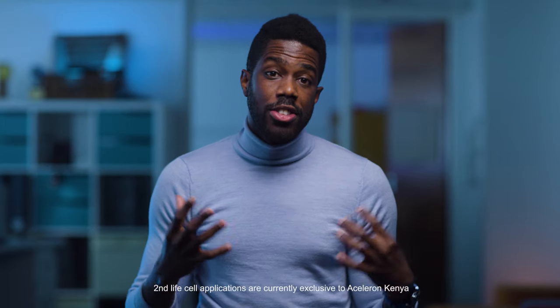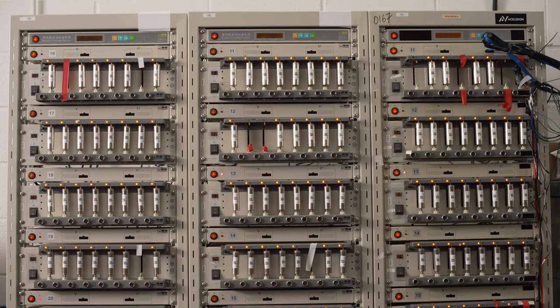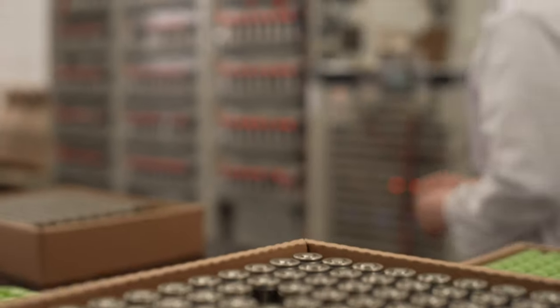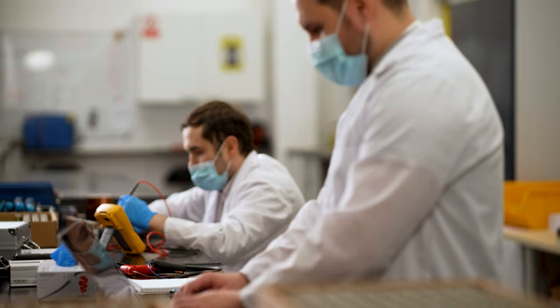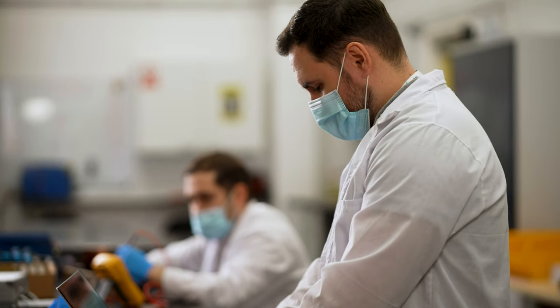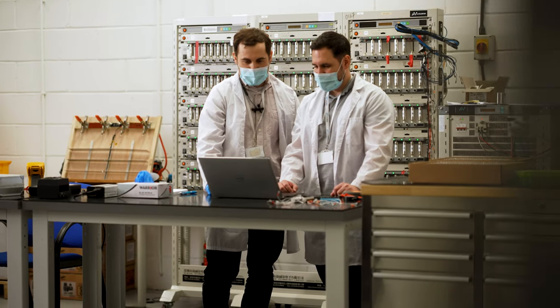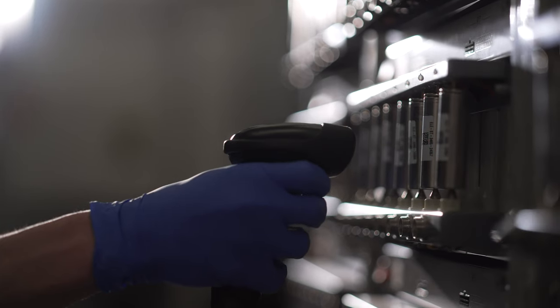Second Life cells are simply cells that have been used for other applications — think the batteries that were used in your remote control that you then take and put into your water clock. Acceleron gets Second Life lithium-ion cells from things like electric vehicles that are no longer good to be used in the car, and repurposes them for renewable energy applications such as solar lamps. We take those used cells and produce another battery pack for another application.